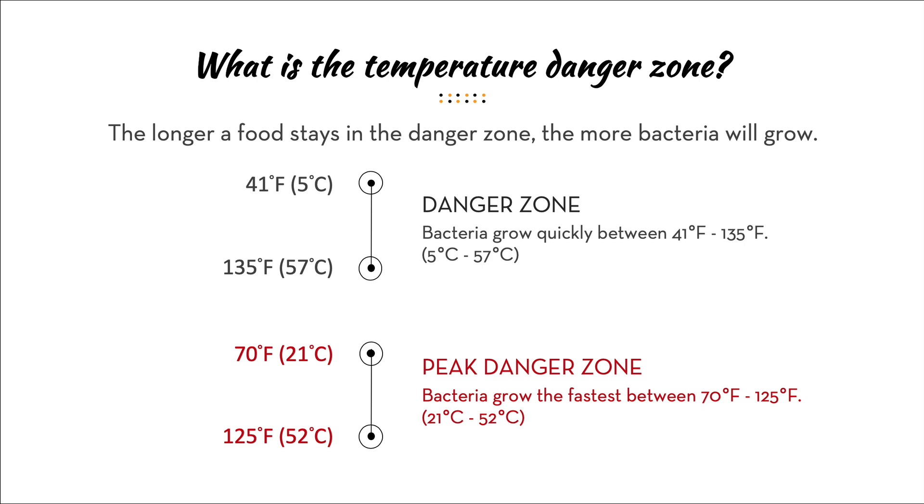The wider danger zone is 41°F (5°C) to 135°F (57°C) — the longer a food stays in this range, the more bacteria will grow. Then there's the peak danger zone, which is more like room temperature: 70°F (21°C) to 125°F (52°C). This is a temperature that can very easily be hit in the average home kitchen.